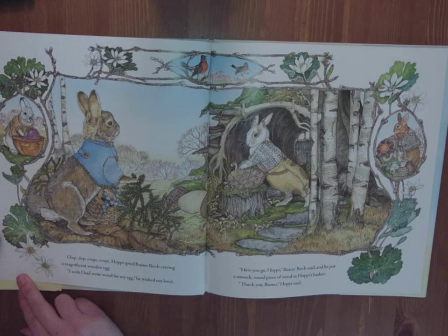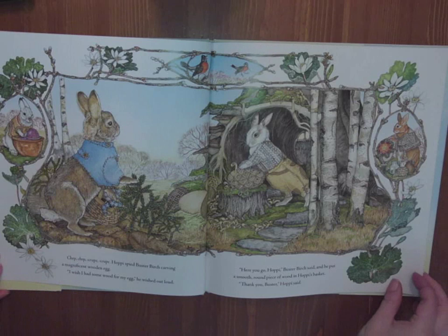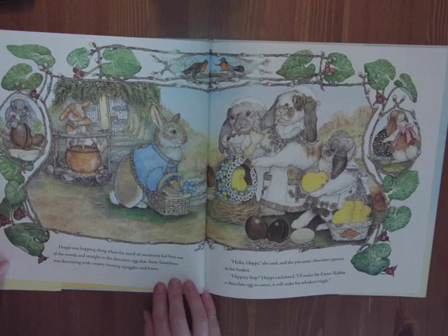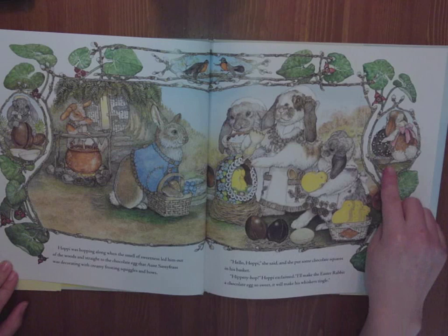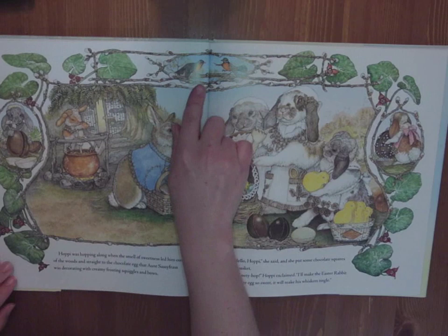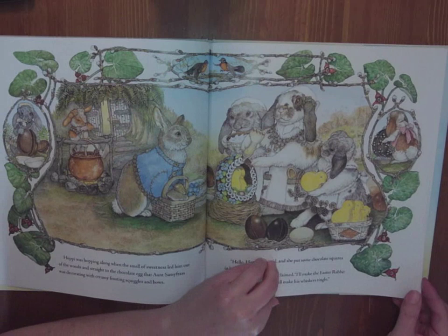This bunny's doing a dipped egg, and this one's affixing all sorts of beads to make a wonderful pattern. Hoppy was hopping along when the smell of sweetness led him out of the woods and straight to the chocolate egg that Aunt Sassafras was decorating with creamy frosting squiggles and bows. She put some chocolate squares in his basket. Hippity-hop, Hoppy exclaimed. I'll make the Easter rabbit a chocolate egg so sweet it will make his whiskers tingle. Beautiful pussy willows all along the frame of the illustrations.